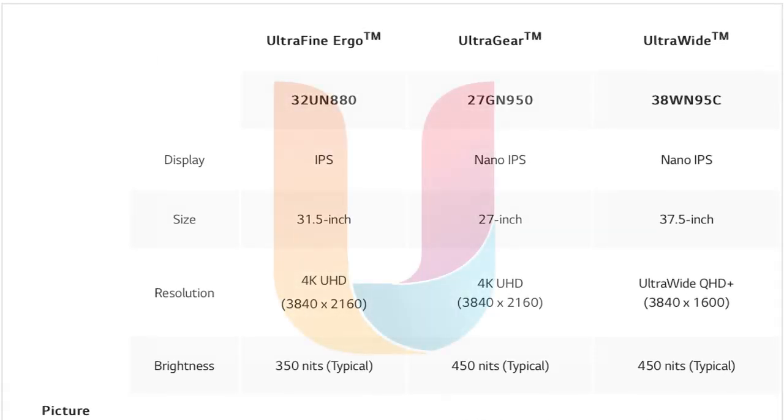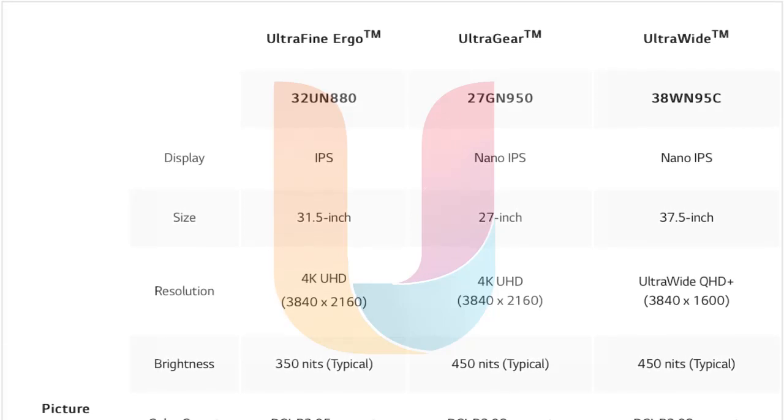LG Electronics is slated to launch their next-generation Ultra Series monitors during CES 2020. The new Ultra Series, part of its premium monitor segment, will feature three main models: the UltraFine for professionals, UltraGear for gamers, and the UltraWide for widescreen enthusiasts.